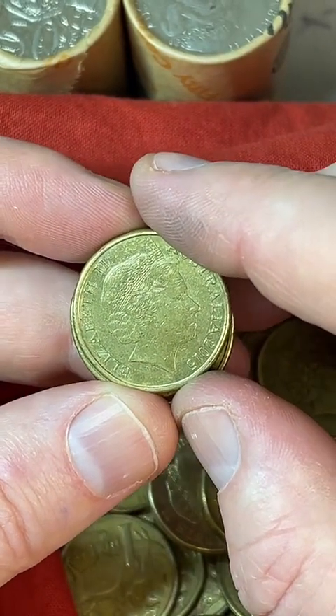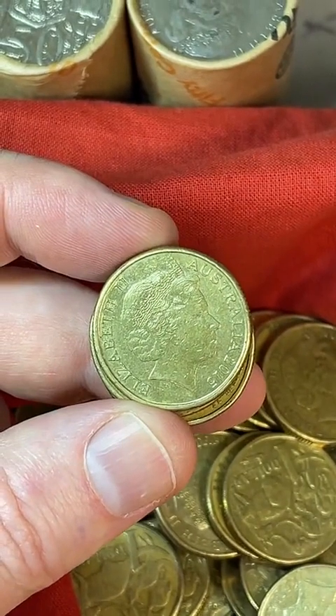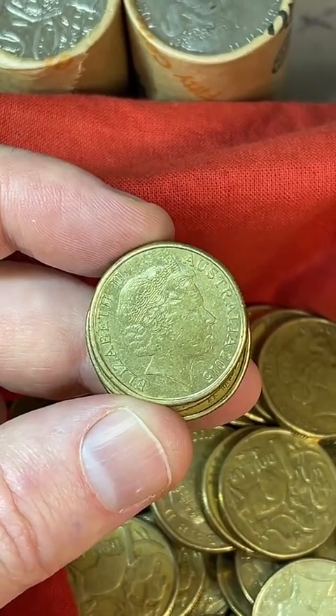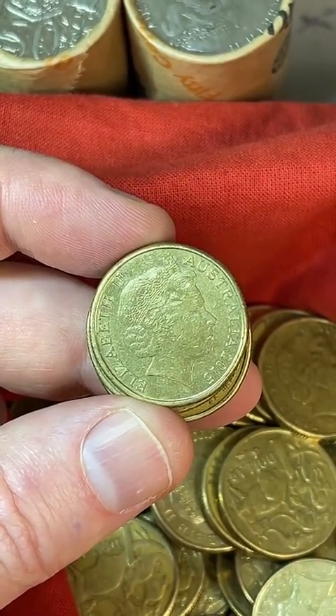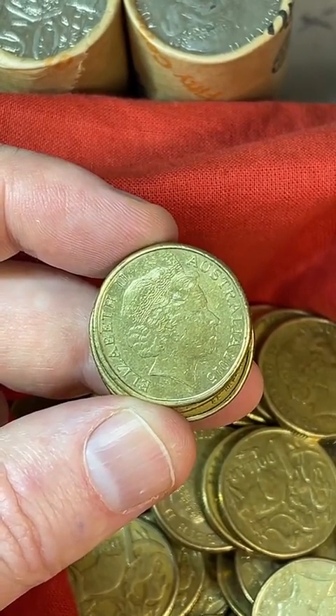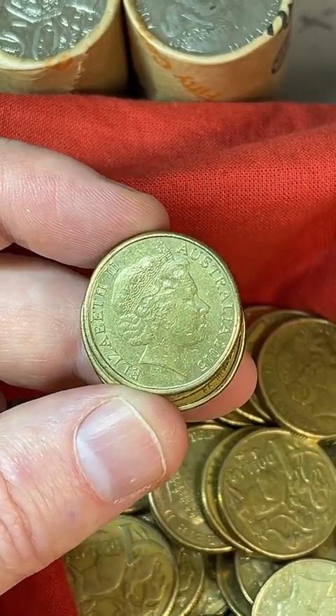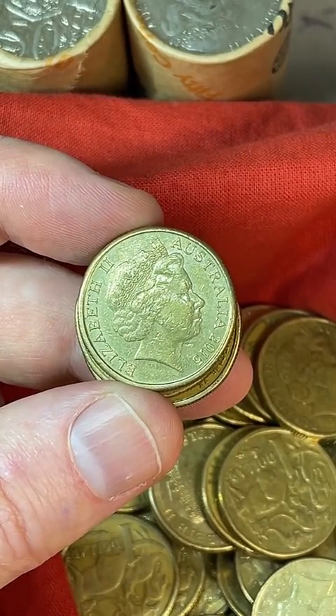Someone says they have a one-ounce silver $1 American coin that their grandpa gave them before he passed. Sorry about the grandpa, but that's cool about the coin — that sounds interesting. I don't know as much about the American stuff, but I love coins from all over the world and all the different designs.